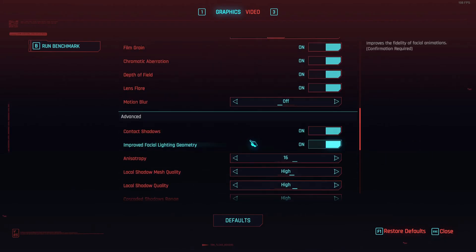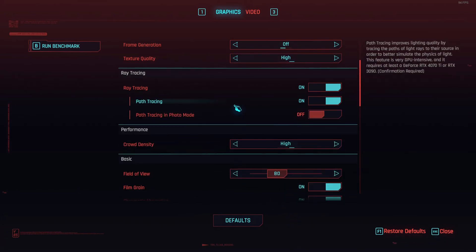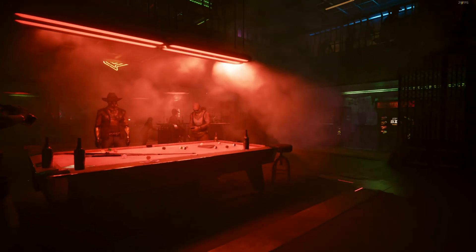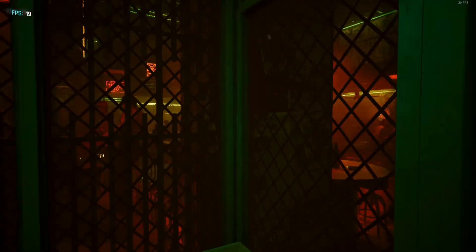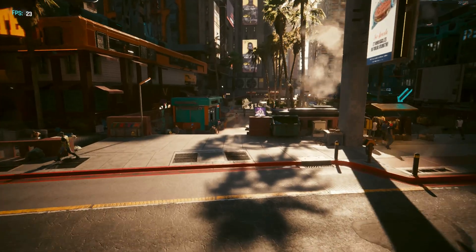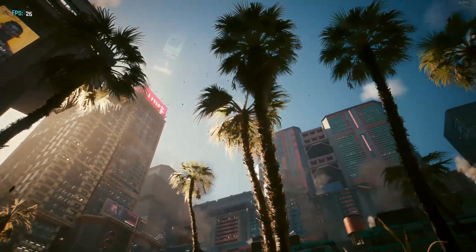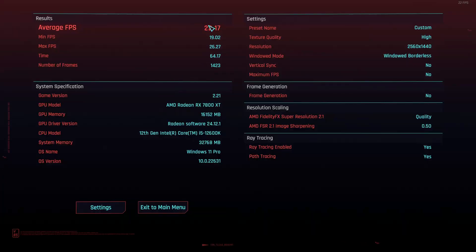Let me try medium settings and then test path tracing. This is going to be really demanding. With recording overhead it'll take a few extra frames. Path tracing is the most demanding thing there is — it's very stuttery. Obviously nobody's going to play like this. It's so many rays, it's crazy. You can see how beautiful it looks, but at 22 FPS, nobody is going to play with path tracing. So we're going to turn that all the way off.